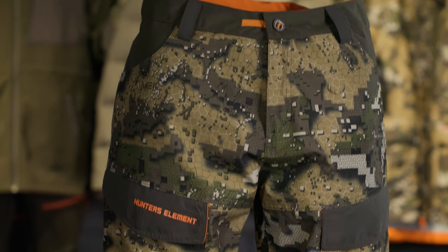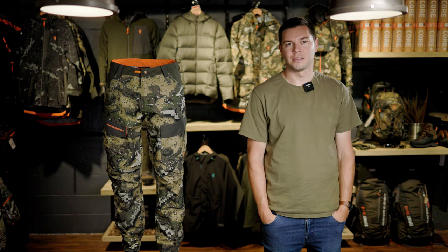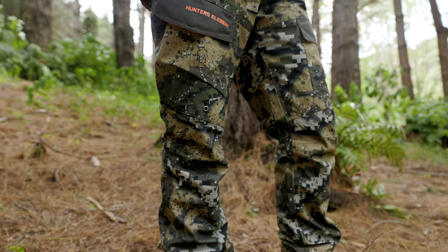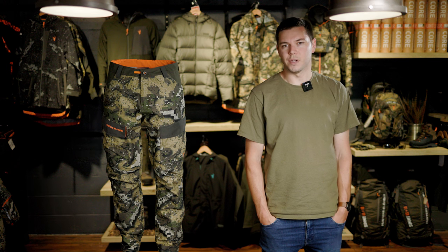Changing it up quite significantly, we have the Downpour Elite Pants. These are slightly less waterproof and breathable than the Odysseys, but they still feature the same Hydrofuse Duraweave outer fabric, which is really strong and really quiet.